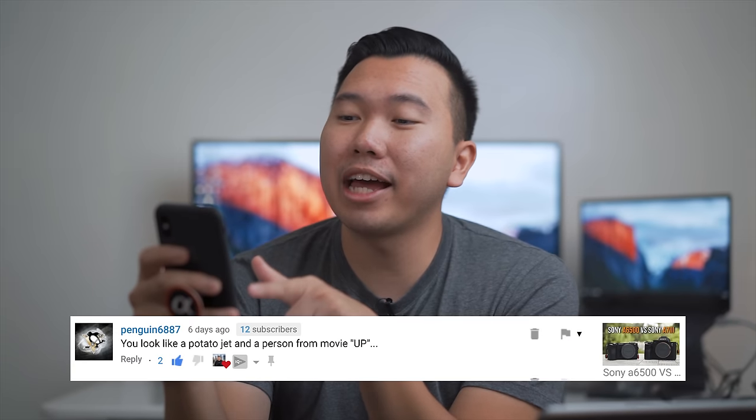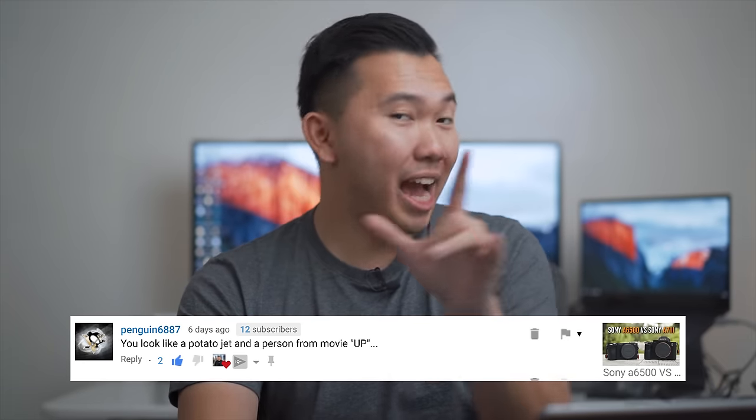I want to start doing something at the end of my videos — reading some hilarious comments, not necessarily FAQs, just funny ones I come across. This is largely inspired by Potato Jet, because someone left this comment: 'You look like a Potato Jet and a person from the movie Up.' This isn't the first time I've been mistaken for Potato Jet. I recently started watching his stuff — he's another content creator who does a lot of Hollywood movie production and has a red camera. He and his followers always make fun of him for looking like the kid from the movie Up. I thought it was hilarious, so why not do something like this for my channel? And there was actually somebody who mistook me for Potato Jet in real life.